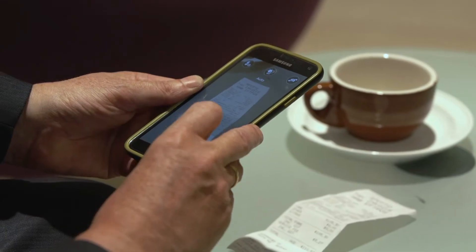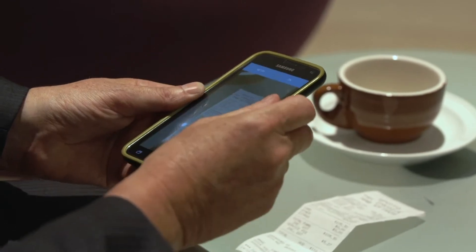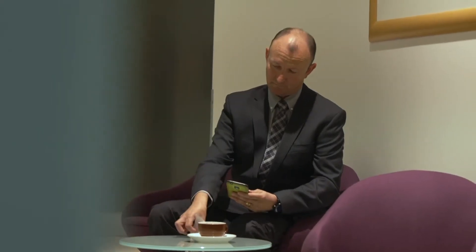As a result of implementing Concur, we've been able to save approximately one to one and a half FTE across the organisation in the receipt retention task alone, and this has allowed those resources to be better deployed.